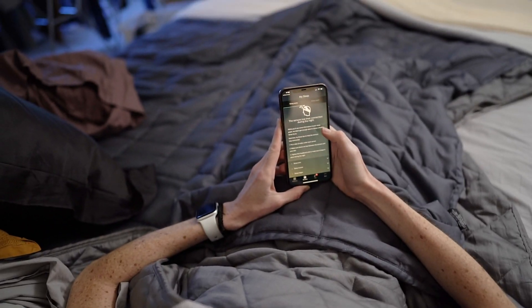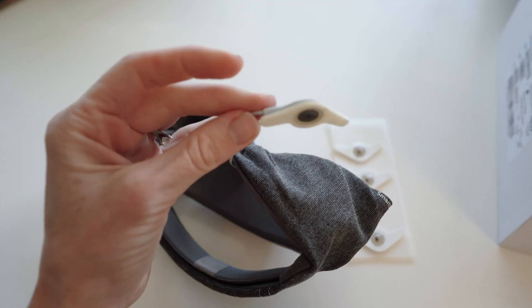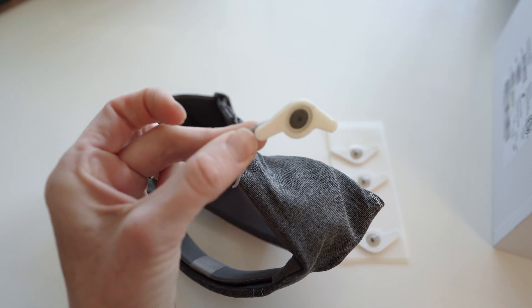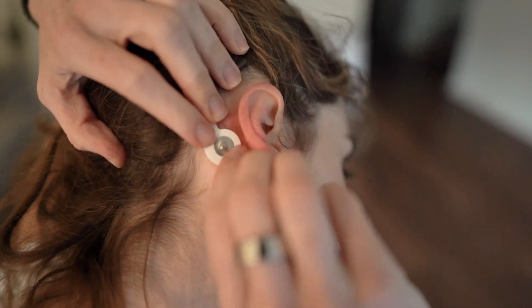My Oura ring has only failed me a couple of times, and usually that's because I forgot to charge it. Another pain point: before bed you have to connect the Smart Sleep headband to the app, and I had trouble connecting it on multiple nights — it would take five or ten minutes to get working, which really kills the motivation to keep using it. Also, the sticky adhesives claimed to last up to three days, but I honestly could not get them to last more than one night.